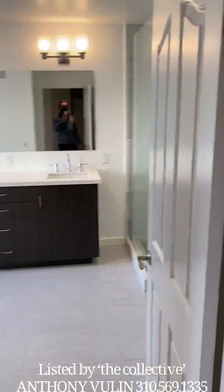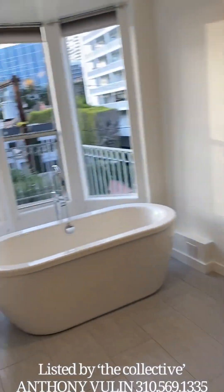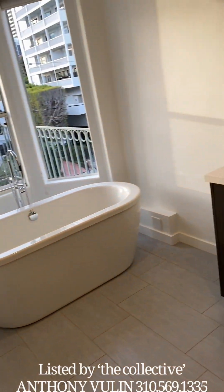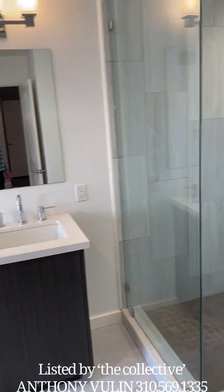And we have an updated bathroom. Nice soaking tub here. Very large shower.